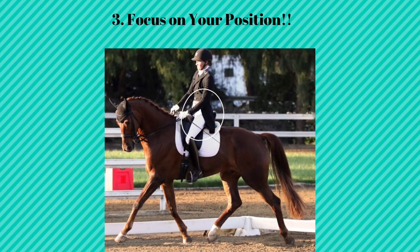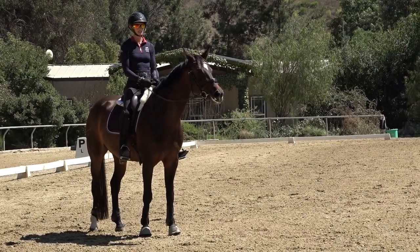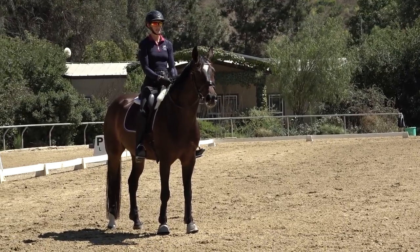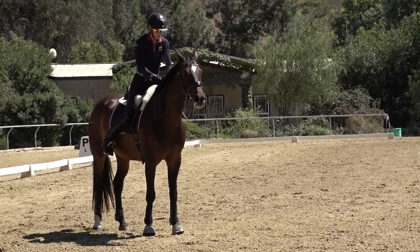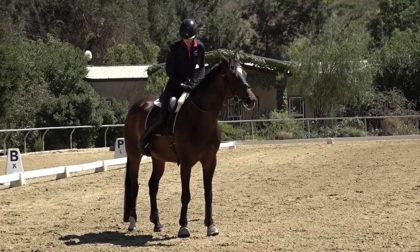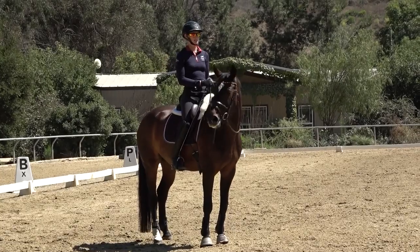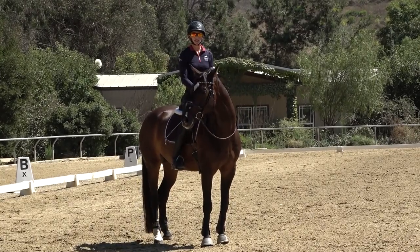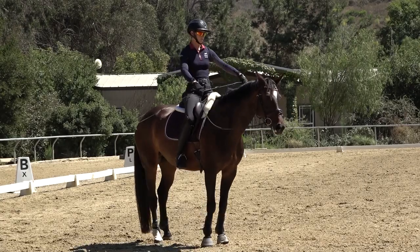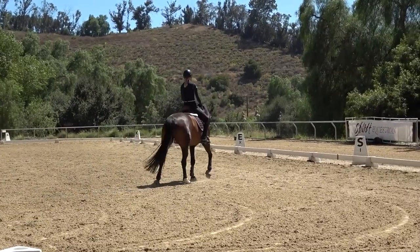Tip number three is to focus on your rider position. I can't tell you how many riders I've trained whose trot position is really nice — legs are long, heels are down, hands in front of the saddle — and then when it comes time to canter, all of a sudden they lean forward, their hands come two feet back, their heels go up, they clamp on their horse. Especially with a sensitive horse, if you completely change how you're riding when you ask for canter, it's going to totally freak them out. I'm going to demonstrate the correct way and then the incorrect way.